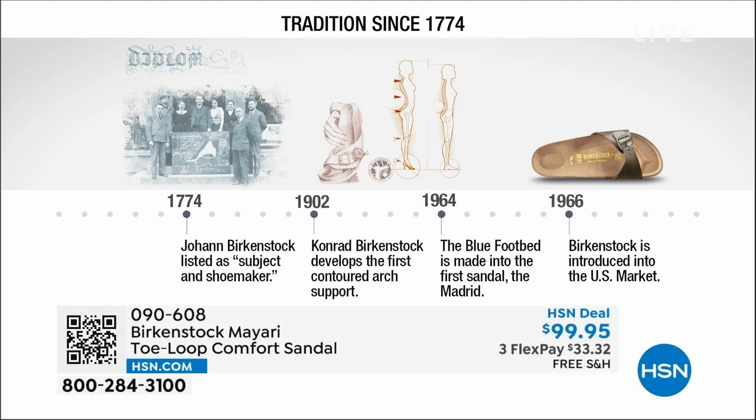Birkenstock has been around since 1774. There are not many shoe brands that can say that. Next year we'll celebrate 250 years as a brand. In the 1960s, this brand was brought to the U.S. by a lady named Margot Frazier. She traveled to Germany, fell in love with this brand, and said 'I have to bring this back to the U.S.' — and it's been a go ever since.